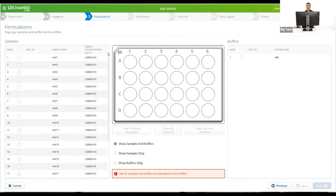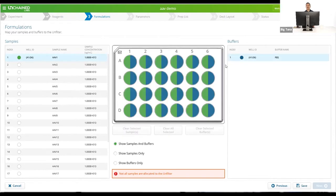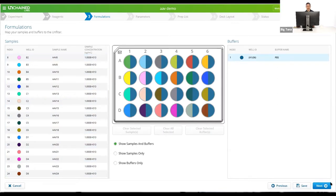The next step is where we map where everything will be in the unfilter and what we want to exchange. I click the select all button on the plate, then click and drag samples in, and do the same on the buffer side. A key feature of BigTuna: the Next button is grayed out if something is wrong. In this case, not all samples are allocated to the unfilter — I added one sample but gave a list of 24. So I clear selected samples, select all 24, drag them in, and now my Next button is activated.